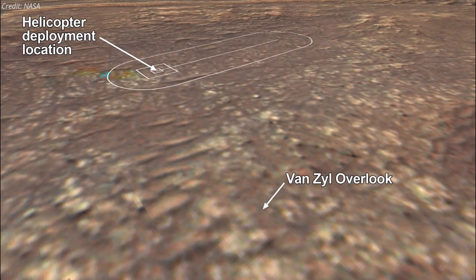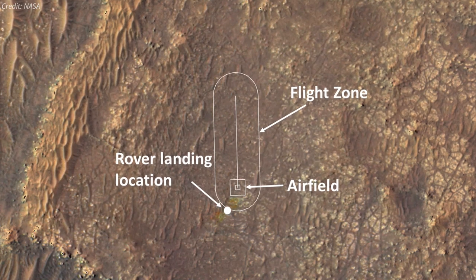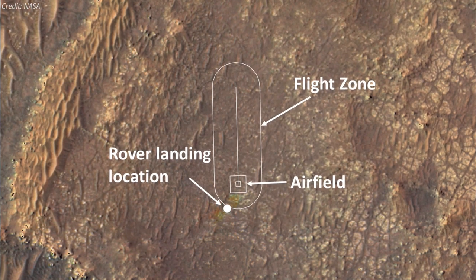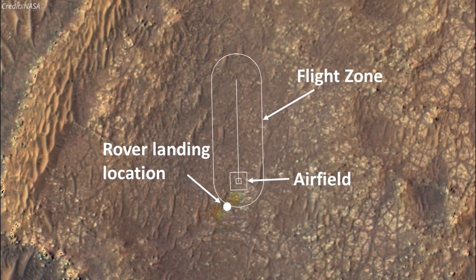The rover is currently in transit to the airfield where Ingenuity will attempt to fly. Before Ingenuity takes its first flight on Mars, it must be squarely in the middle of its airfield — a 10 by 10 meter patch of Martian real estate chosen for its flatness and lack of obstructions.